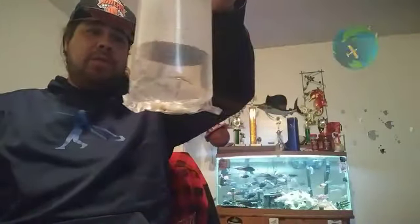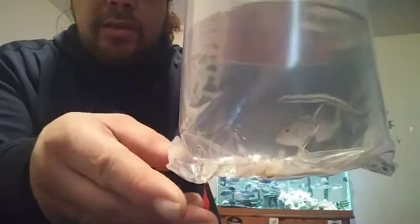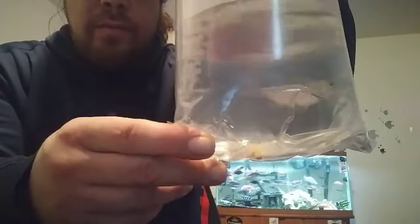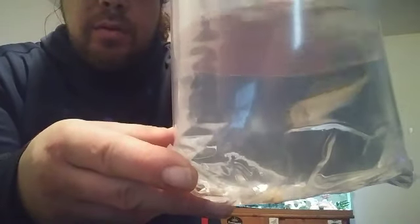Picked up this Buku Spectabilis — nice little Buku Spectabilis, see if you guys can see him. Nice small guy to grow out, going in the grow out tank. Buku Spectabilis, nice little guy.